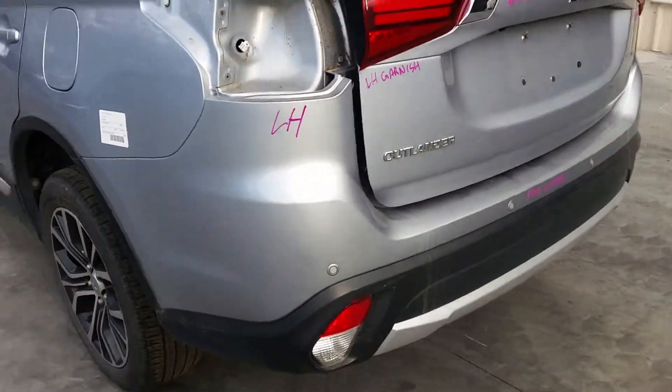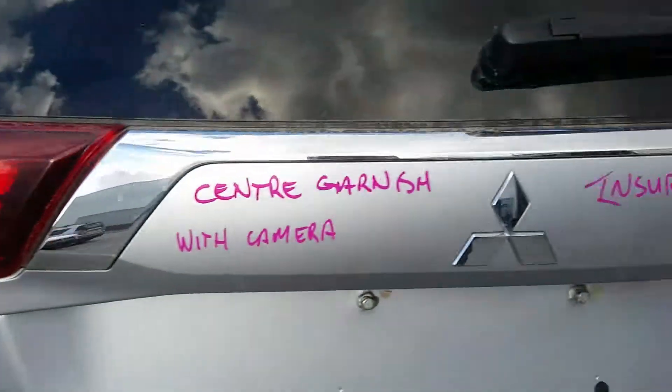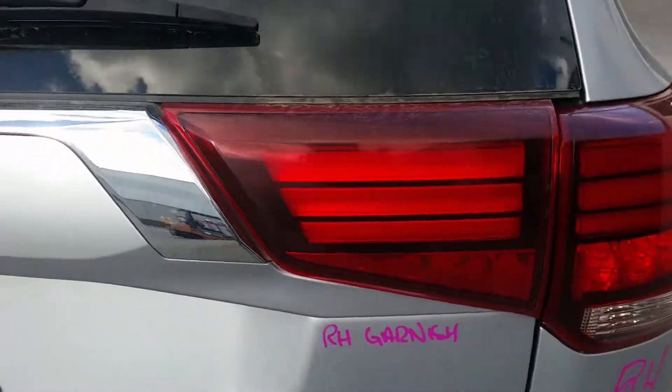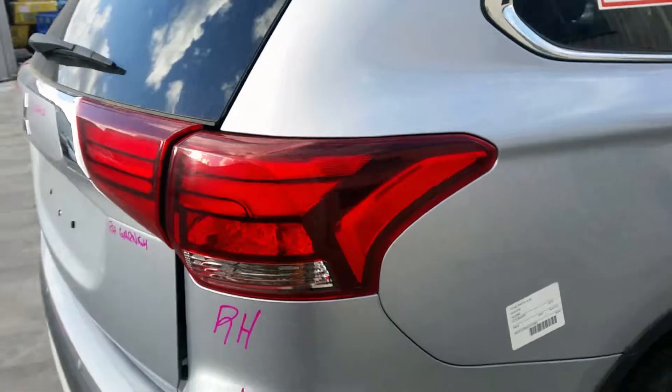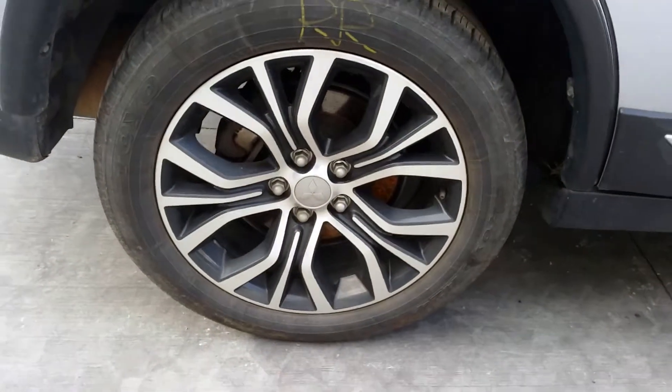It's got a tidy rear bumper cover. Tailgate appears to have no damage. Have the left tailgate garnish, centre garnish with camera, right tailgate garnish, right tail light — all in good condition. Right rear 18-inch factory alloy mag with a good tyre.